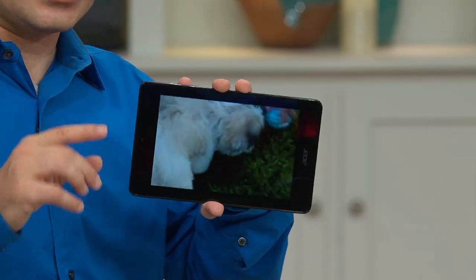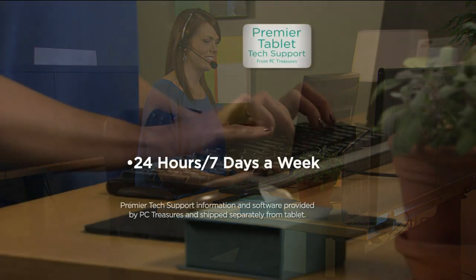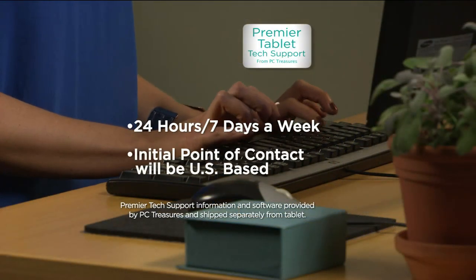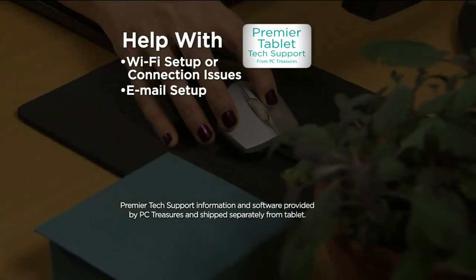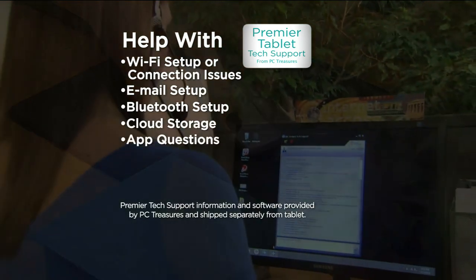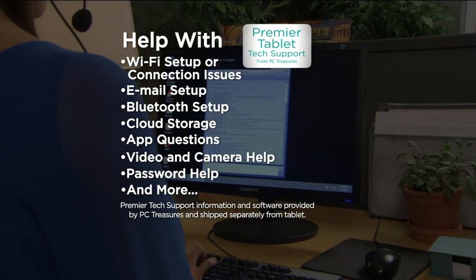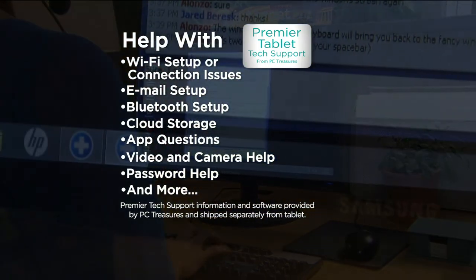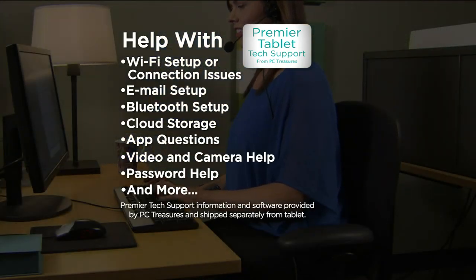Even if you're not a tech-savvy person, you really don't have to be with tablets. Since you're going to get that Premier Tablet Support for the life of the tablet and the service is right here in the US — if you have a question like 'how do I hook up to my wireless connection?' — that's what they're there for. They'll be there 24 hours a day, 7 days a week. They'll help you with Wi-Fi setup, set up your email, set up your Bluetooth, tell you about cloud storage, and how to download apps.